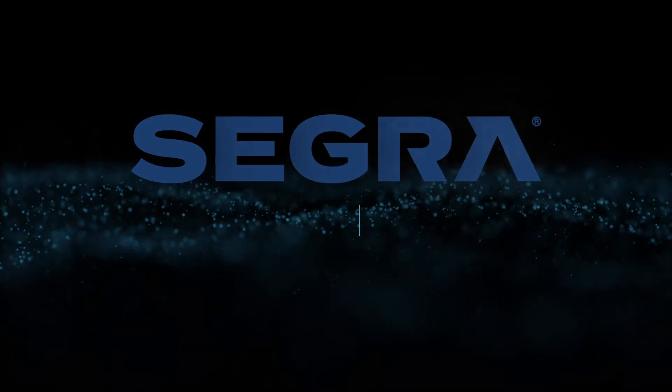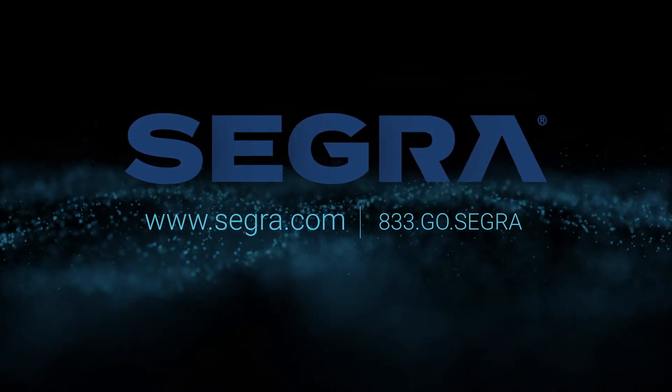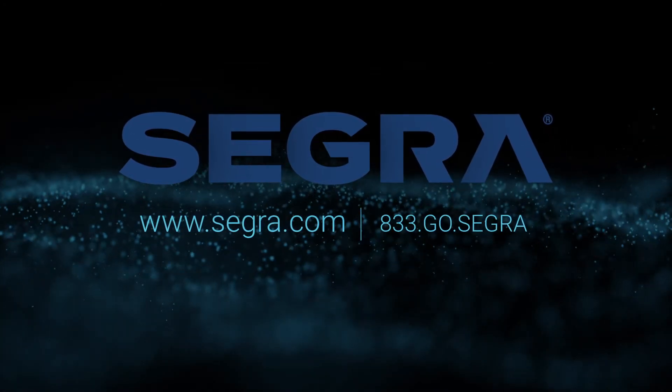To learn more about SOC as a Service and other Segra solutions, call 833-GO-SEGRA, or visit SEGRA.com.